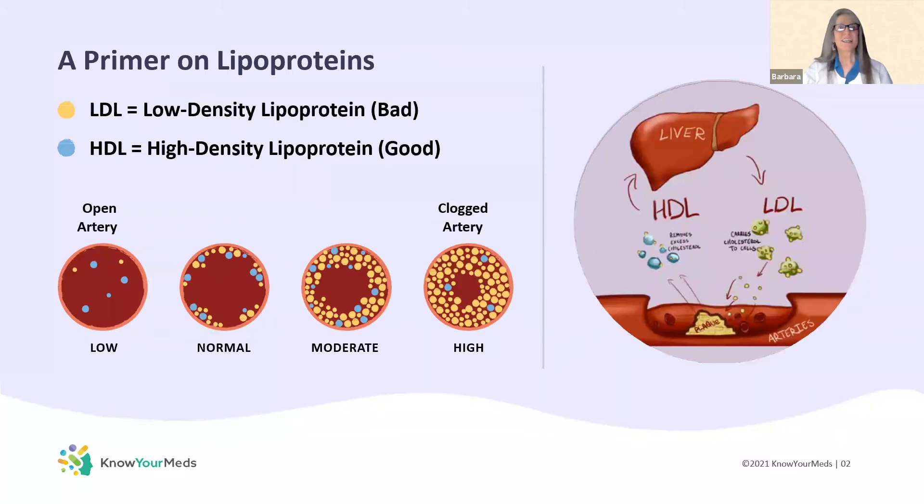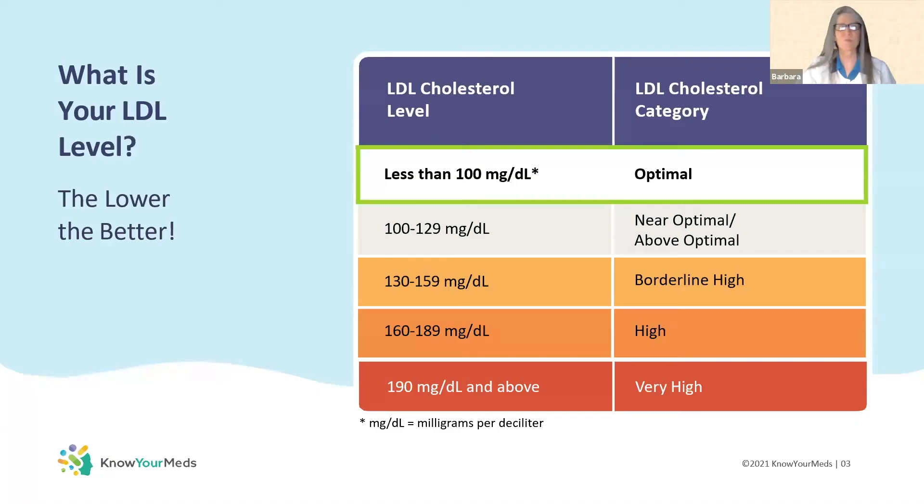Lipoproteins. LDL is the bad guy. Low-density lipoprotein is its real name, and you can think of it as L for lethal. This is why we put people on statins and why we get worried. It's a very sticky particle that starts to build up and stick to the sides of the arteries, eventually narrowing those arteries, so that if a clot comes through it goes through the narrow chambers of the heart — and that is a heart attack. It can also do the same thing to your brain. We will be covering HDL in my next webinar.